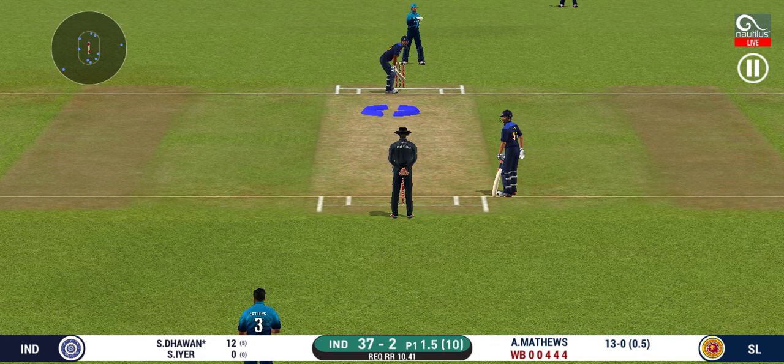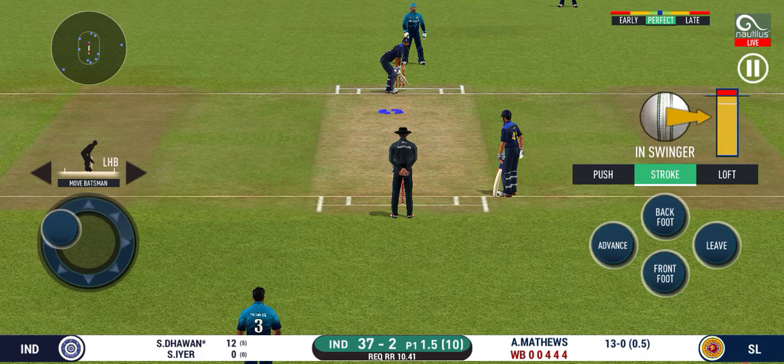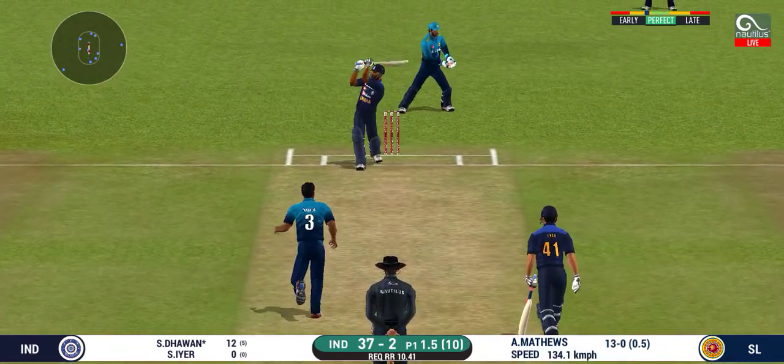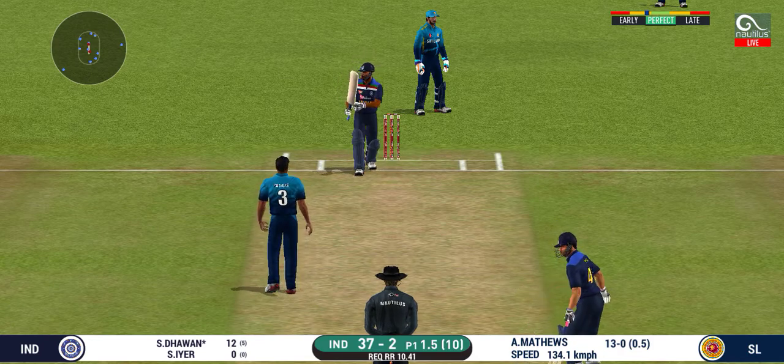He has got the license to go here. Crowd is going crazy. Plays and misses.